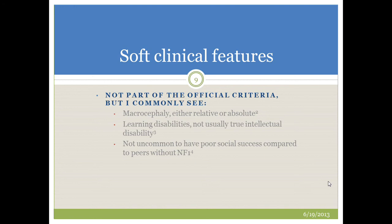Some softer clinical features not part of the official criteria but associated with neurofibromatosis include macrocephaly — most commonly relative rather than absolute macrocephaly. There is also a fairly strong association with learning disabilities, but not usually true intellectual disability. Most patients with NF1 require a little extra help in school but have normal overall intelligence. And for reasons we don't quite understand, there is a tendency toward poor social success compared to peers without NF1.